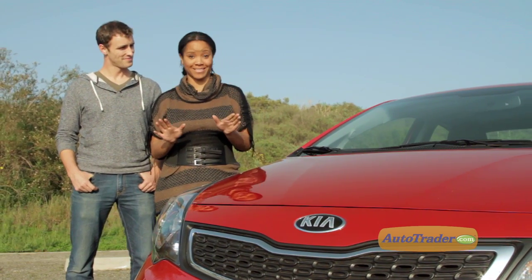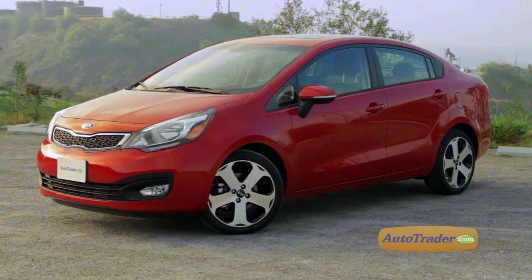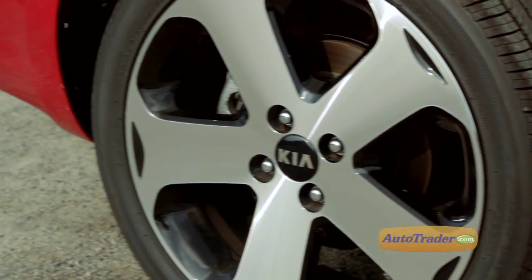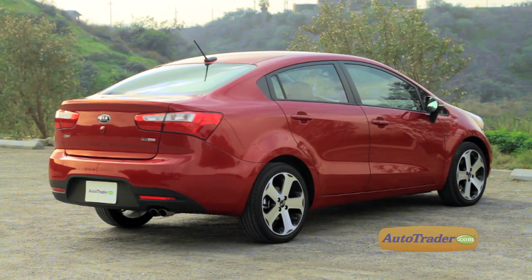There is nothing like it. From that clean, edgy exterior design to the roomy interior and a boatload of standard and optional features, the Rio is definitely a game-changer among subcompacts.